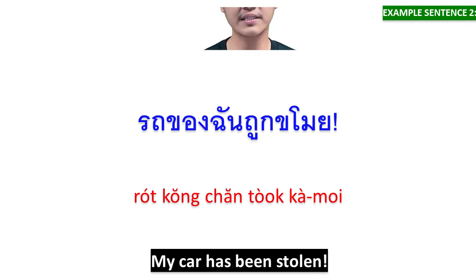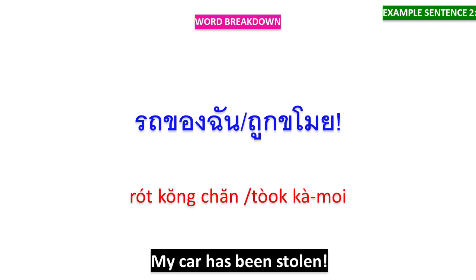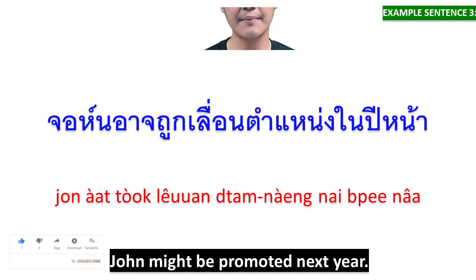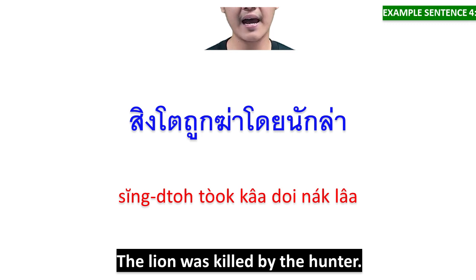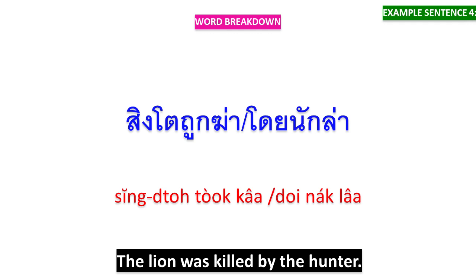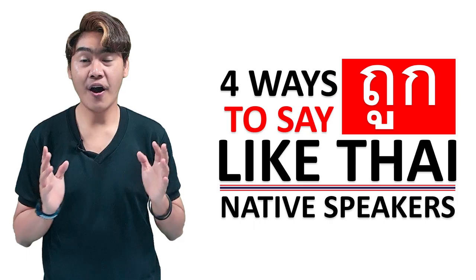รถของฉันถูกขโมย — รถของฉัน means 'my car,' ถูกขโมย means 'has been stolen.' จอห์นอาจถูกเลื่อนตำแหน่งในปีหน้า — จอห์นอาจถูกเลื่อนตำแหน่ง means 'John might be promoted,' ในปีหน้า means 'next year.' สิงโตถูกฆ่าโดยนักล่า — สิงโตถูกฆ่า means 'the lion was killed,' โดยนักล่า means 'by the hunter.'